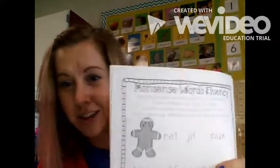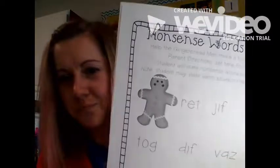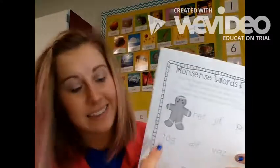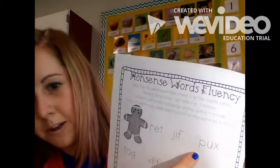We also have something called nonsense words fluency. Here's how that should sound: R-e-t, Ret. If they can blend it in their head, awesome, but if they can't, start off by saying each sound and then see if they can blend the whole thing together. If they're just saying sounds, that is also fine — like R-e-t, J-i-f, P-uh-x. That's really what we care about. The second step is blending it together into one nonsense word.